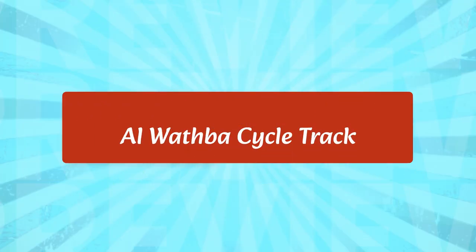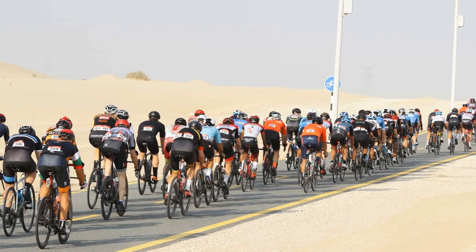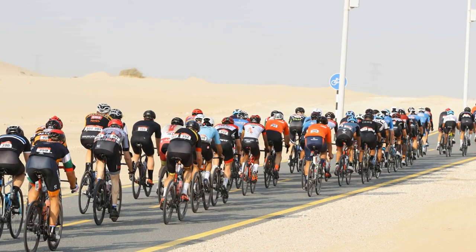El Wafba Cycle Track is a great place to explore nature and wildlife. It is located in the outskirts of Abu Dhabi and is home to a variety of birds, mammals, and reptiles. The track also has a few trails for visitors to explore and take in the beauty of the area, with plenty of benches and tables to relax and enjoy the scenery.